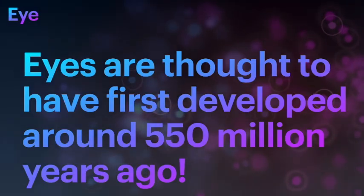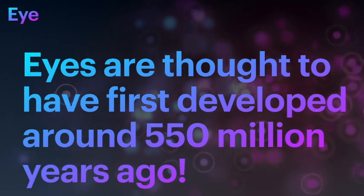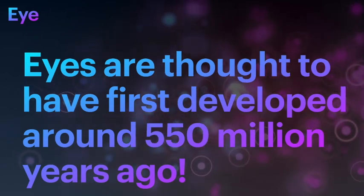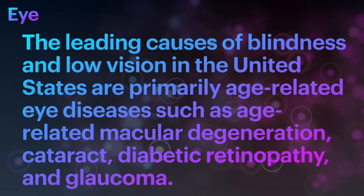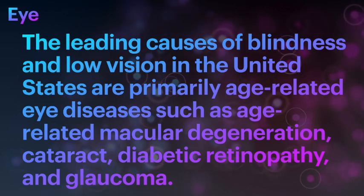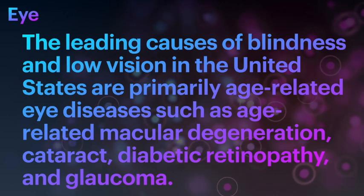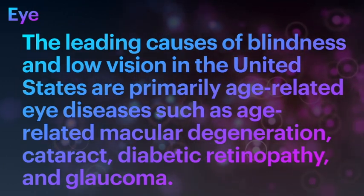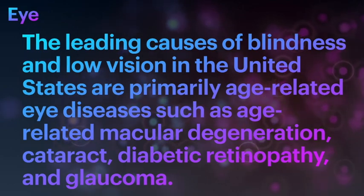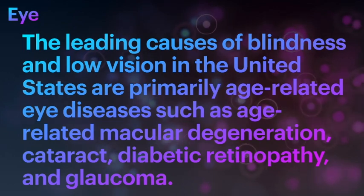Did you know that the eyes are thought to have developed about 550 million years ago? The leading causes of blindness and low vision in the US are primarily age-related eye diseases such as age-related macular degeneration, cataract, diabetic retinopathy, and glaucoma.